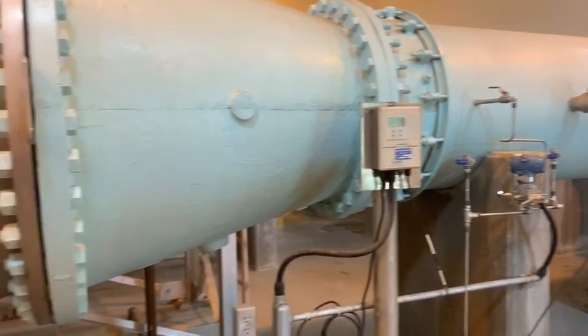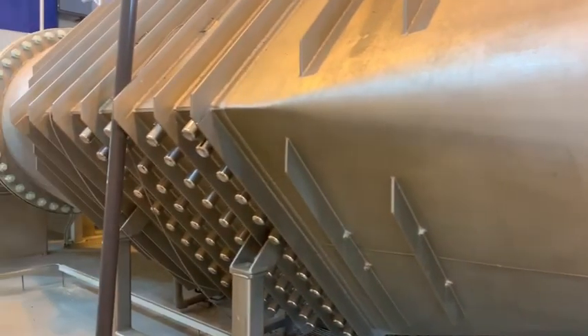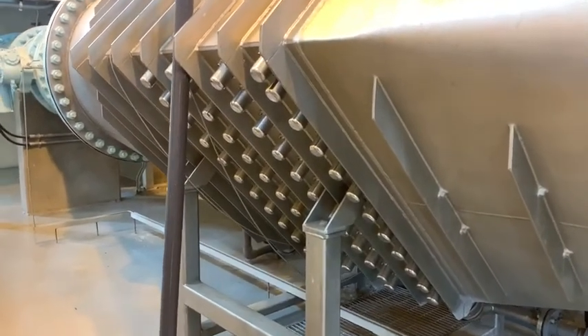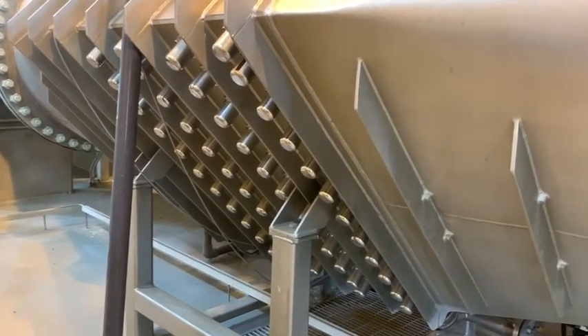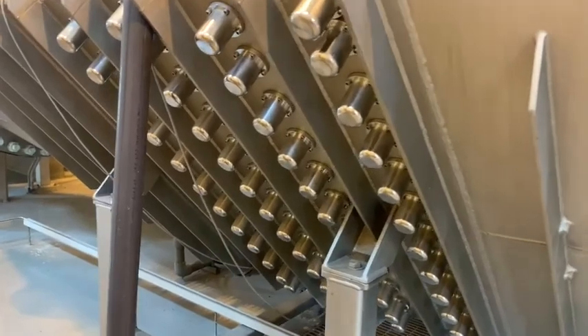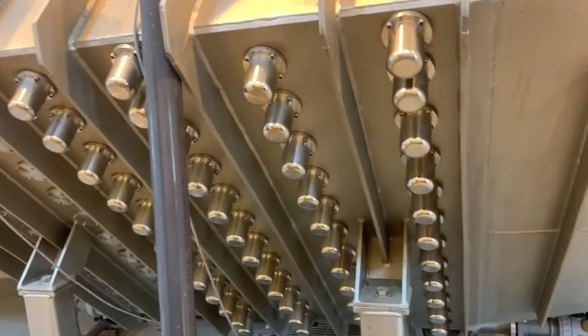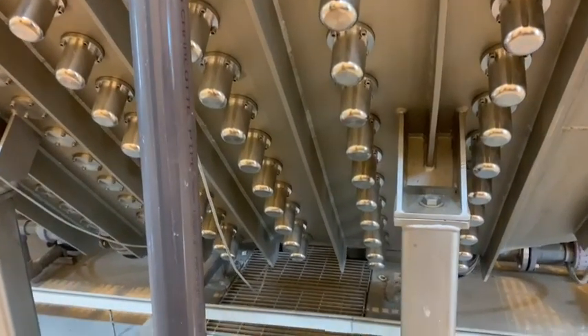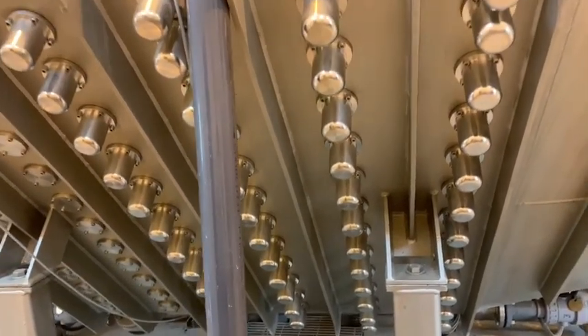Next, the water flows past a bank of ultraviolet light bulbs — 192 of them. If there are any contaminants or bacteria left in the water at this point, the UV rays disrupt the DNA of that bacteria, inhibiting its ability to reproduce in the water.